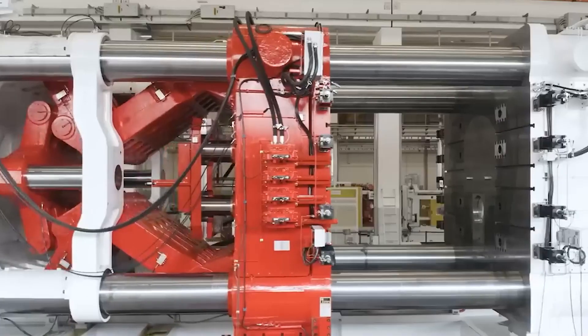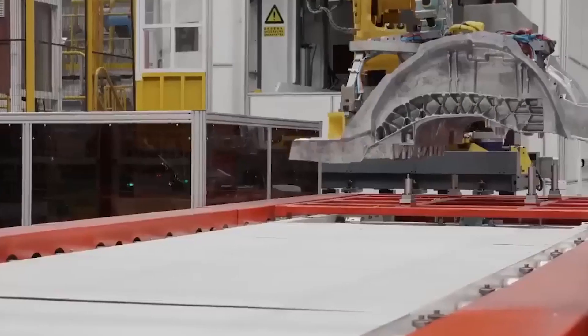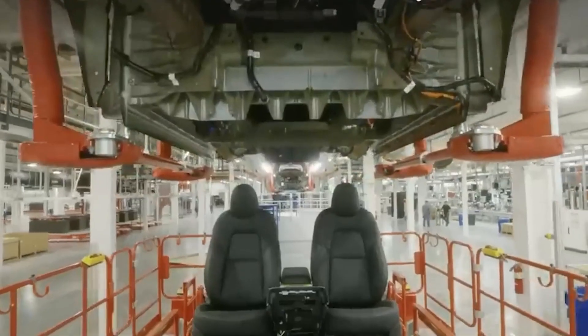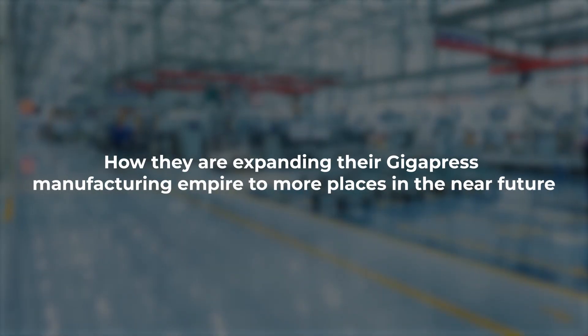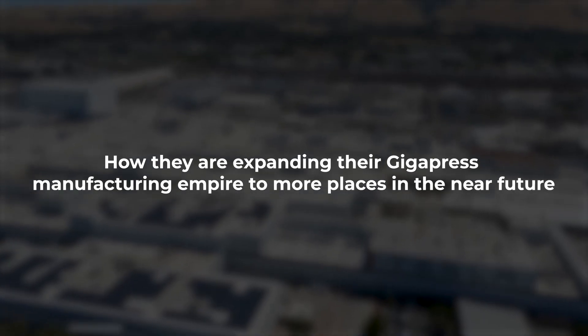When it comes to these machines called Gigapresses, it was not Elon Musk who gave them their name, but a company called Idra. Tesla uses these machines mainly to make car frames in one big piece very fast, which is different from the usual way that involves putting together many smaller parts. In this video, we're going to see how Tesla is revolutionizing automotive production and expanding their Gigapress manufacturing empire to more places in the near future.